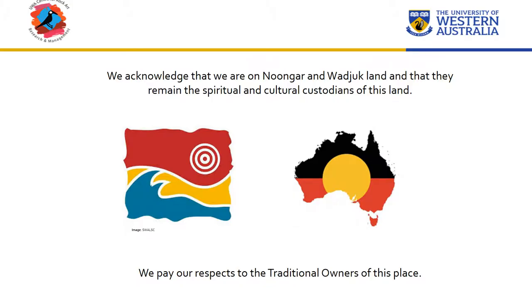Before I go on, it's important to acknowledge that we're on Noongar Whadjuk land. The land has been looked after by people a long time before we came. This unit will help us explore elements of this landscape, but it will range widely throughout the world and throughout time.